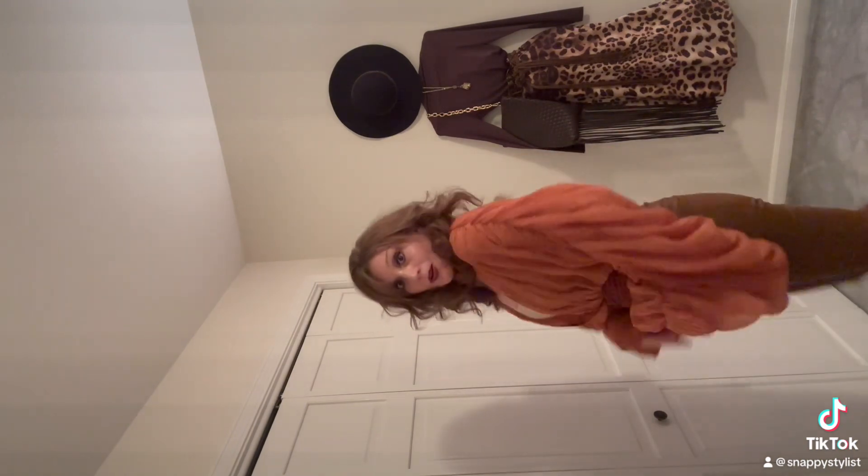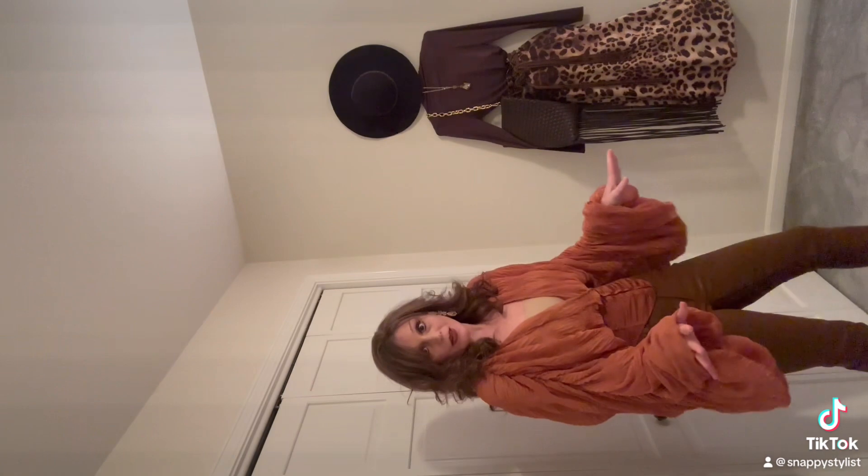Right now I'm wearing a top from Akira on the sales rack. I've always shopped on the sales rack. The key to looking classy and stylish while on a budget is to look for quality items on the sales rack.